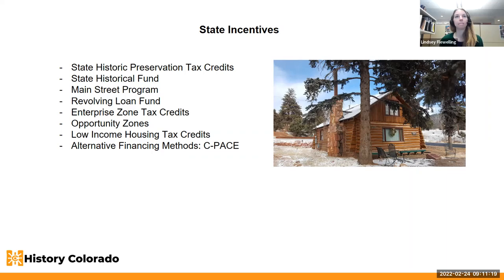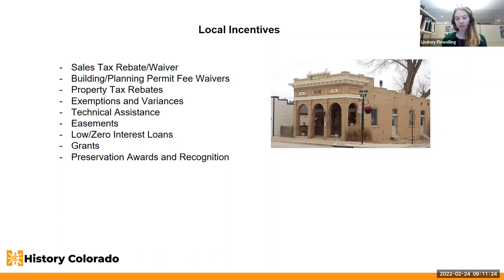You can also think about local incentives on top of those. Creating an incentives package for your historic property owners could include sales tax rebates or waivers, building or planning permit fee waivers, property tax rebates, exemptions and variances to your zoning code, technical assistance, easements, low or zero interest loans for construction, grant programs, and preservation awards and recognition.